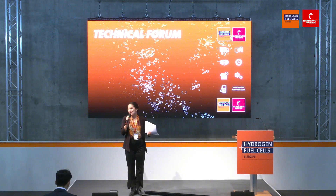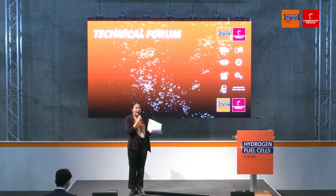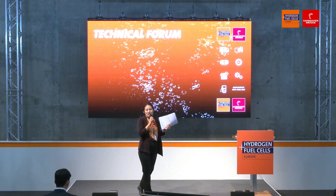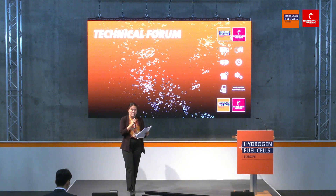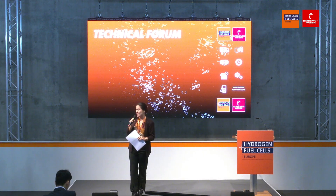My name is Mona, I'm the moderator for the day in the Technical Forum. We will be having technical discussions, we'll have talks, you can enjoy free knowledge. And we will have Dr. Andries Kruger, the head of technology from Bekaert, and we'll be talking about the next generation PTLs for PEM water electrolysis. Welcome.